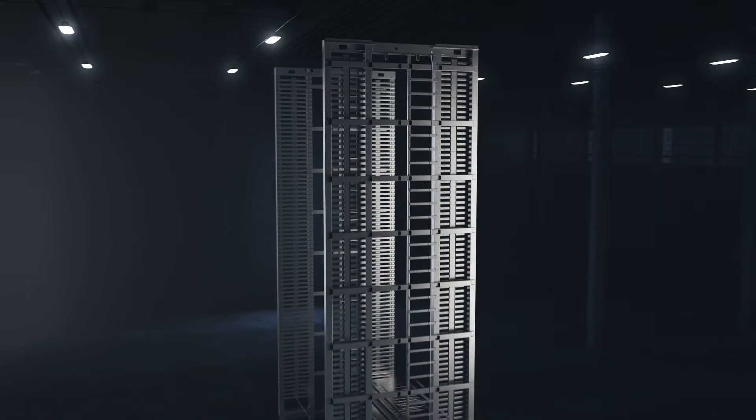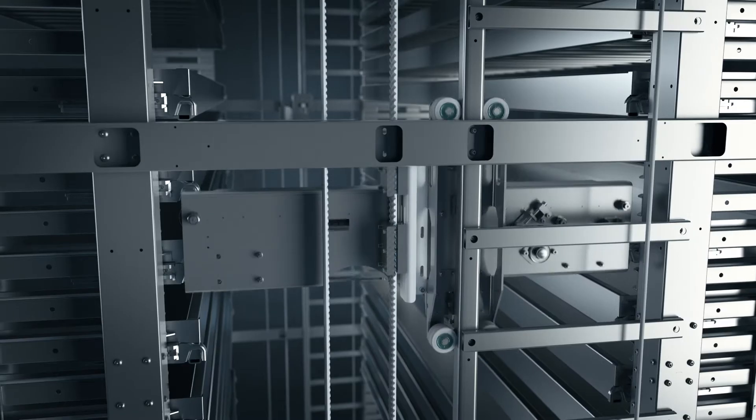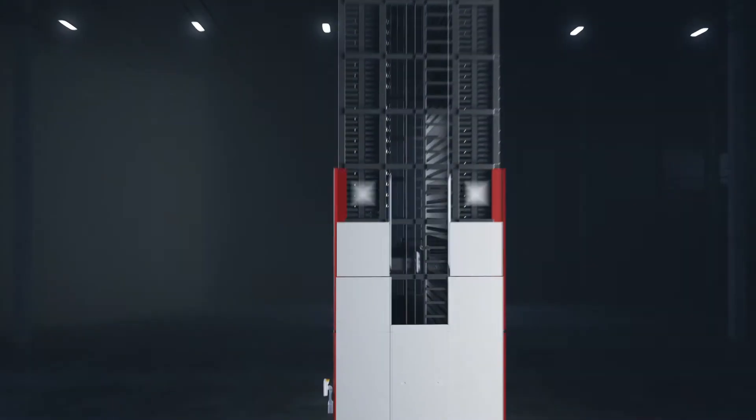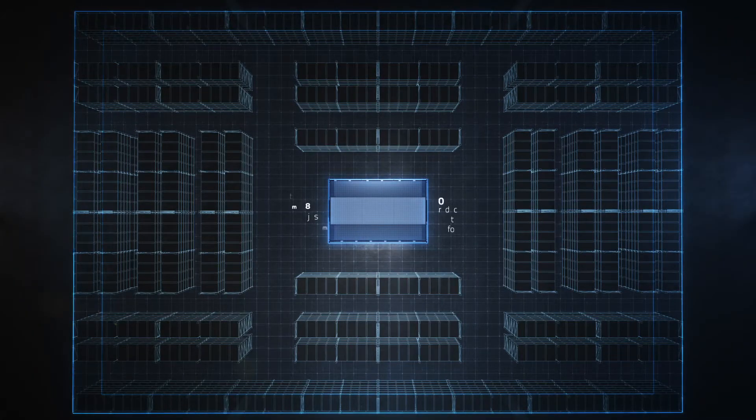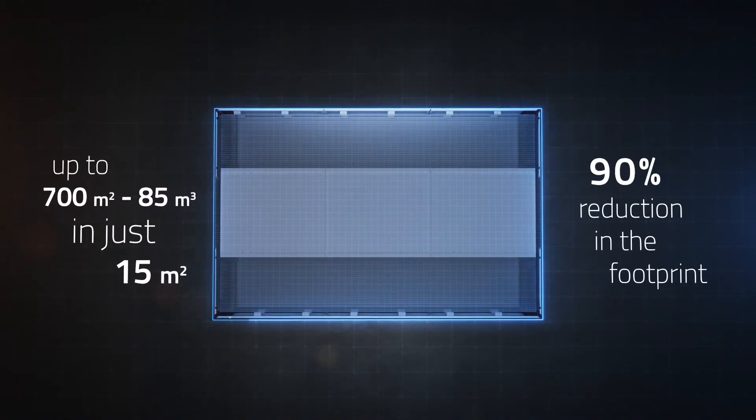Two facing columns of racks housing metal trays moved by a lift constitute the heart of the automatic storage system and enable the management of materials of any format, weight and size, making the most of the available height and reducing the footprint to one tenth of that of a traditional storage system.